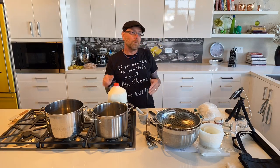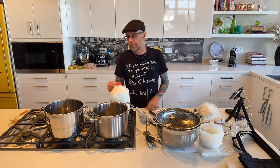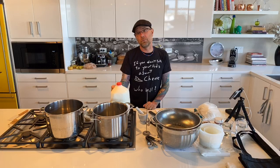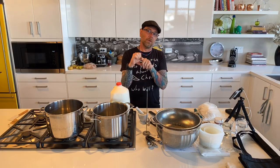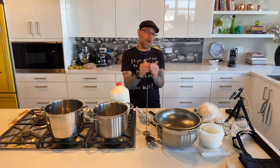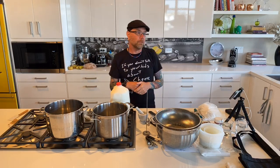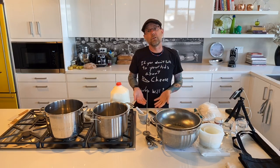Years ago there was a milk type called cream top, where as the milk sat on your porch the cream would rise to the top — people would scrape that off for coffee. Homogenization passes milk through a screen smaller than the fat particles, breaking them into smaller pieces so they rise more slowly. Goat milk is naturally smaller-fat-molecule milk, so it's often called naturally homogenized.